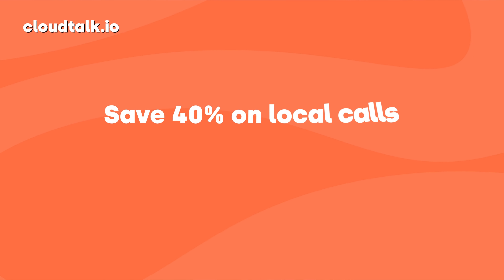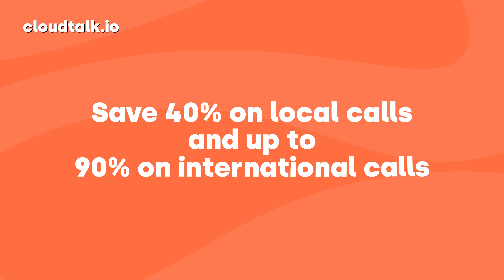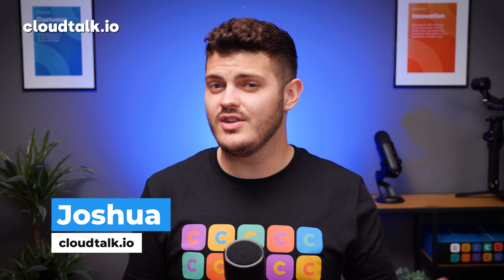Your business could save 40% on local calls and up to 90% on international calls by moving from good old phone cables to SIP trunking. In this video I'm going to show you why you're better off leaving the traditional landlines behind and moving your call center into the cloud. Stay tuned.